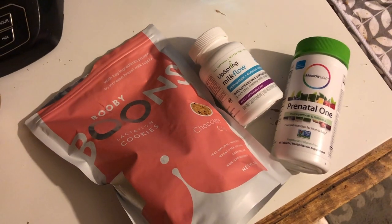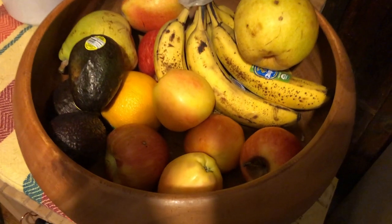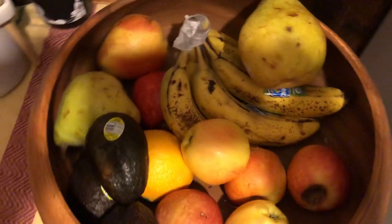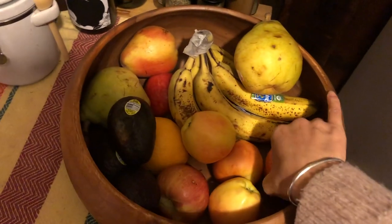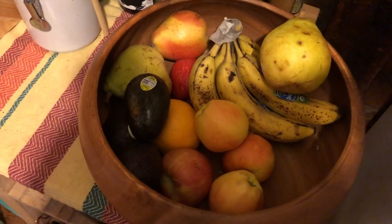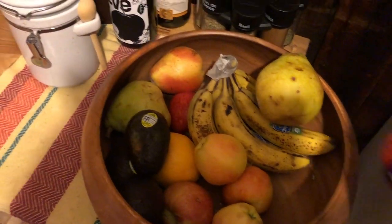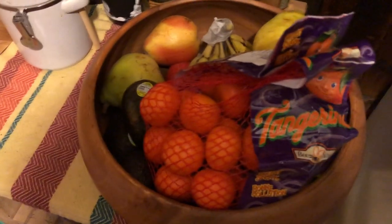I also still take my prenatal vitamin every day. I like to keep my fruit bowl pretty well stocked. I noticed a boost in my milk supply because of the amount of fruit I eat — about two pieces of fruit a day and then three to four servings of vegetables a day.